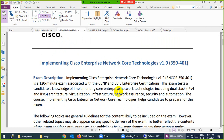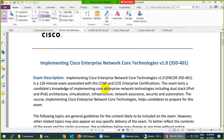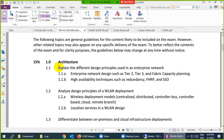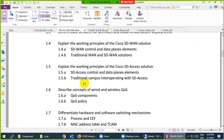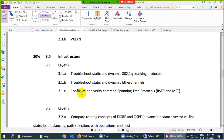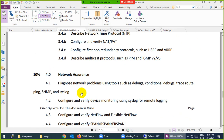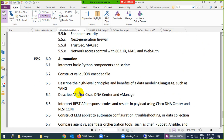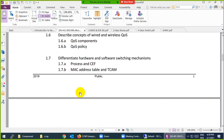The core exam is 350-401. Because Cisco combined four older papers into this one, it covers many things — architecture (about 15%), which includes SD-WAN, HDXS, and more; Quality of Service; MAC addresses; virtualization; infrastructure; wireless technology; network assurance; security; and automation.